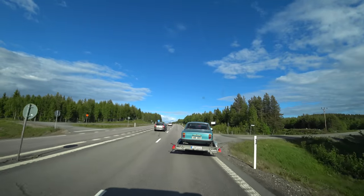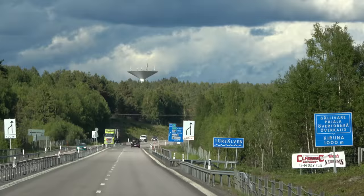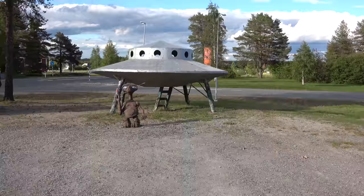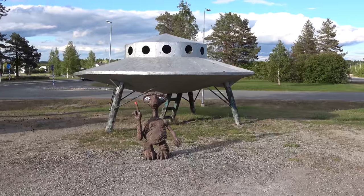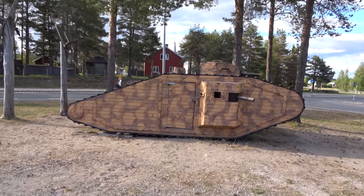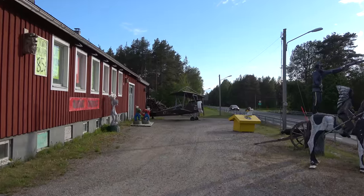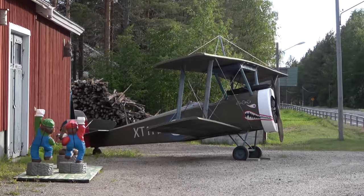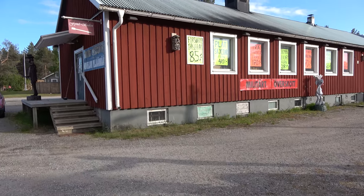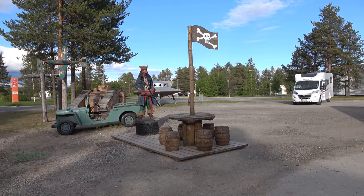We're getting close to the border. There's an old Volvo being towed. We found some quirky stuff on the side of the road — there's E.T. and his spaceship, and here we have a tank, probably from World War I. This is pretty cool — we have this old biplane here, just on the side of the road. It's like a military overstock. Let's continue — Finland awaits.